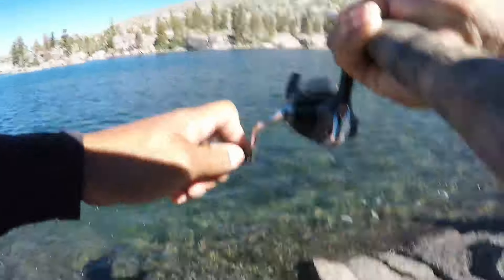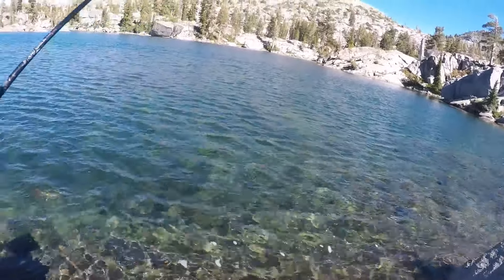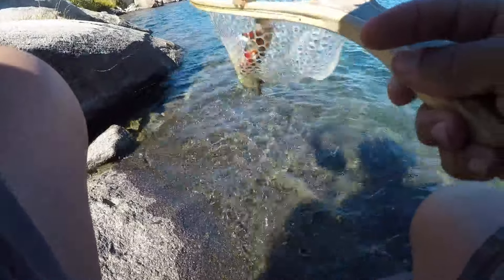Brookie — he swam right up out of the depths and grabbed that. This is the kind of brookie I was looking for. Get him in the net — come on! We got him. Best brookie of the day, just came on a jig.